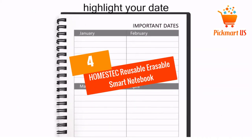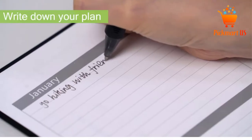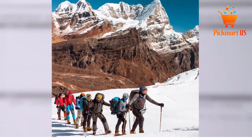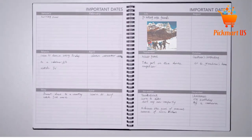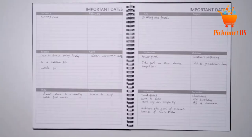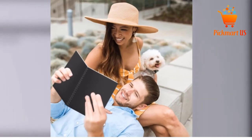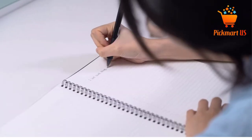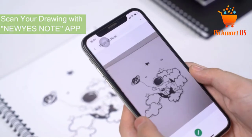At Number 4: Homestec Reusable Erasable Smart Notebook with Sketchpads App Storage. If you are looking to make notes for your meeting, the Homestec Smart Notebook will definitely be a great tool. It has a letter size measuring 8.7 inches by 11.2 inches, creating enough space for taking notes and sketching. No more wasting of papers as this notebook can be used more than 500 times, helping you save money and protect the environment. This notebook is suitable for the teacher, painter, and architect.